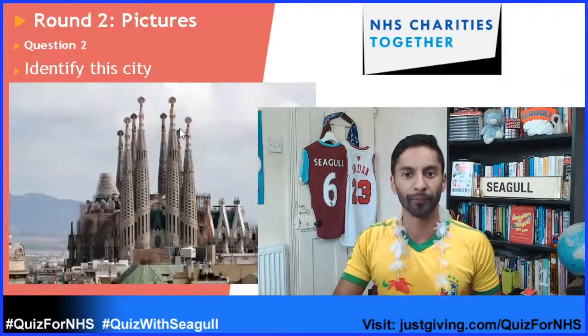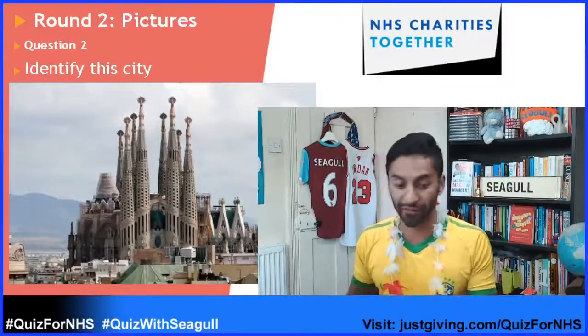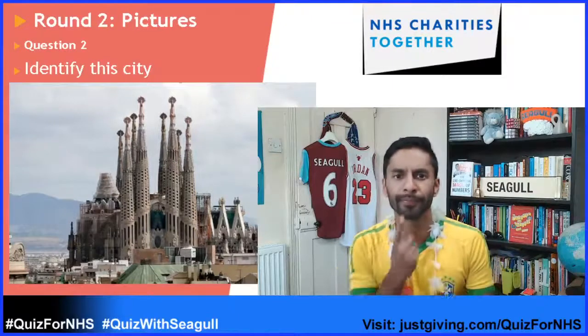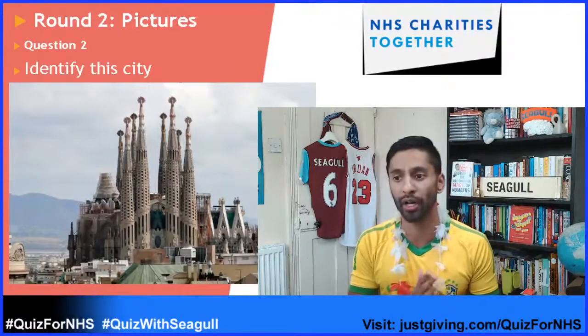Question number two: identify this city. Please take your time — identify this city. That is question number two.